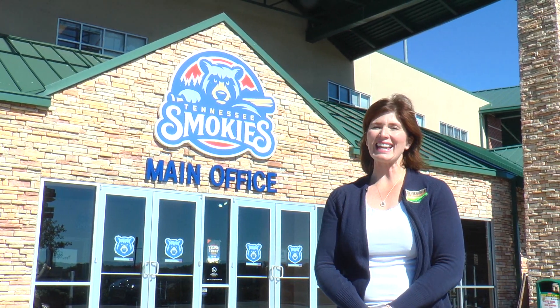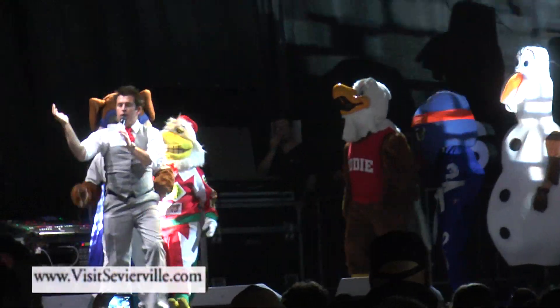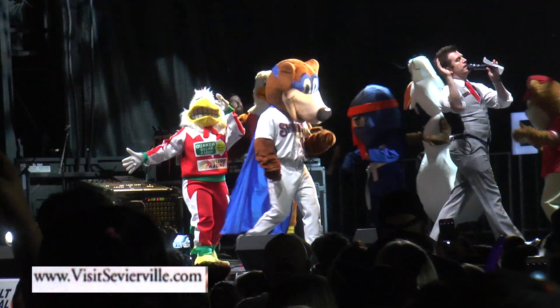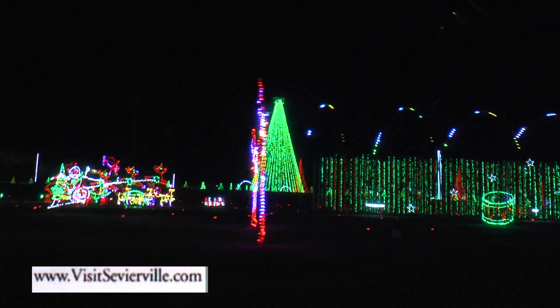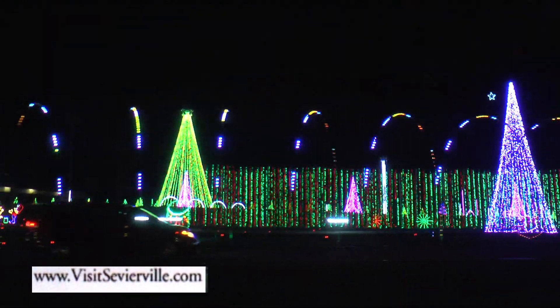Welcome to Sevierville, Tennessee, and the Great Smoky Mountains. I'm Amanda Marr from the Sevierville Chamber of Commerce, and we are so glad you've come to visit. This month starts Sevierville's Smoky Mountain Winter Festival celebration on November 9th. The event runs through January 6th. We're here today at Tennessee Smoky Stadium, which is home of Shadrack's Christmas Wonderland — that wonderful event opens on November 9th.